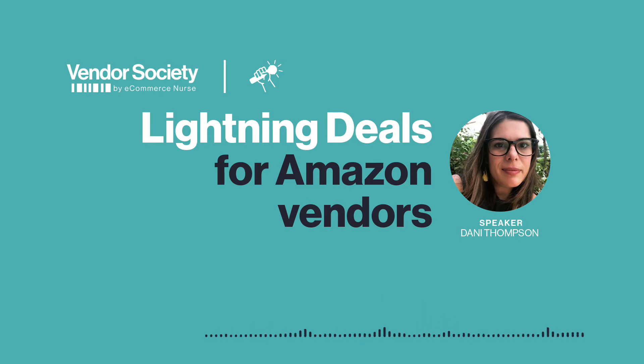Hello and welcome. We're the team at Vendor Society and we're sharing bite-sized vendor tips and ideas in our interview series. I'm Katie Luxem, the Senior Content Manager at Vendor Society and eCommerce Nurse. And I'm here with Dani Thompson, our Senior Marketing Manager. Today we're talking about promotions and diving into lightning deals for vendors on Amazon. We'll be asking five quick questions of our marketing manager to discuss why and how vendors should benefit from this deal type. Let's get started.